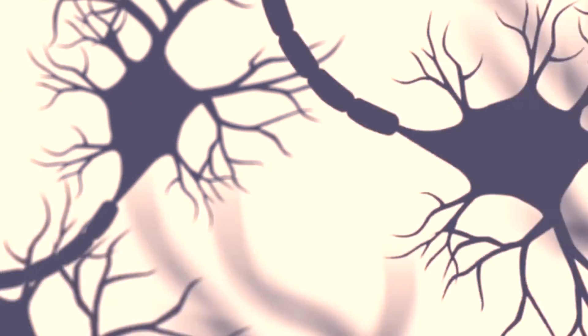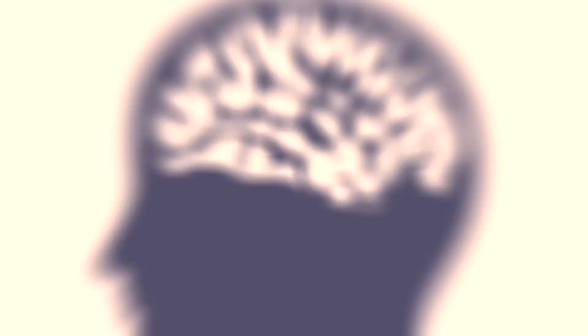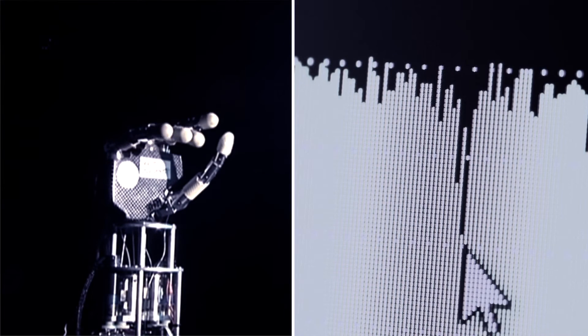A brain-computer interface takes recorded signals from the brain. The ones I use are directly from neurons in primary motor cortex, which is the part of the brain that controls movement. We use them to directly control some device like a cursor on a computer screen or a robotic arm. The idea is that somebody who's lost the ability to move — somebody who's paralyzed but still has all of that motor control ability locked into their head — we can tap out the intention to move and then move a device for them.